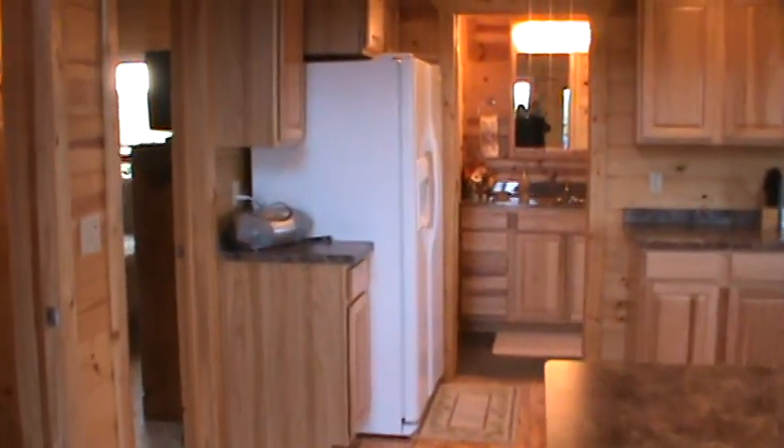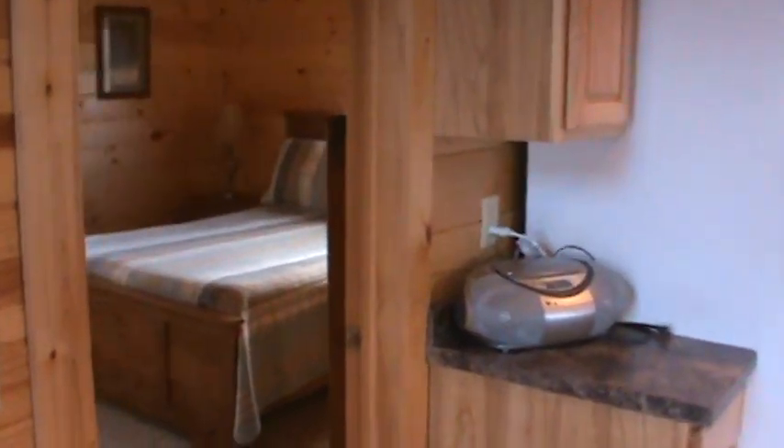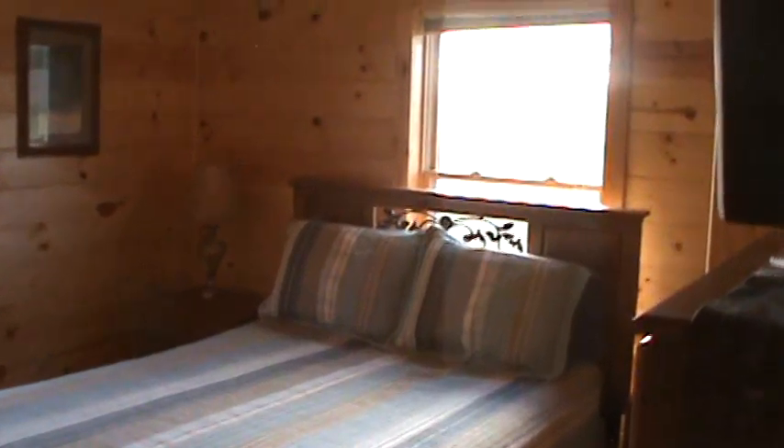We'll take you into the first bedroom — the master bedroom first. This is a queen bed. Nice view off on the lawn. We also have a flat-screen TV here. And this opens right into the bathroom.